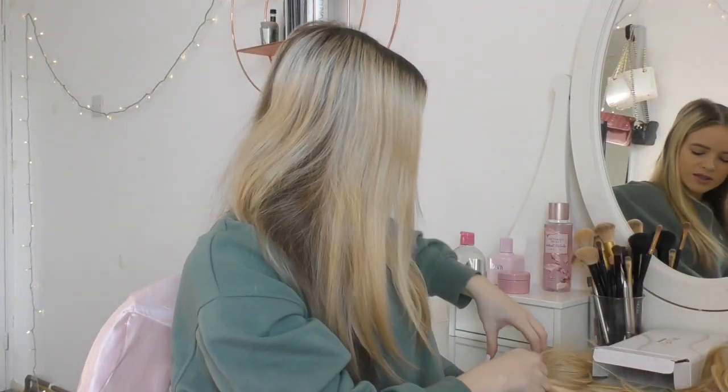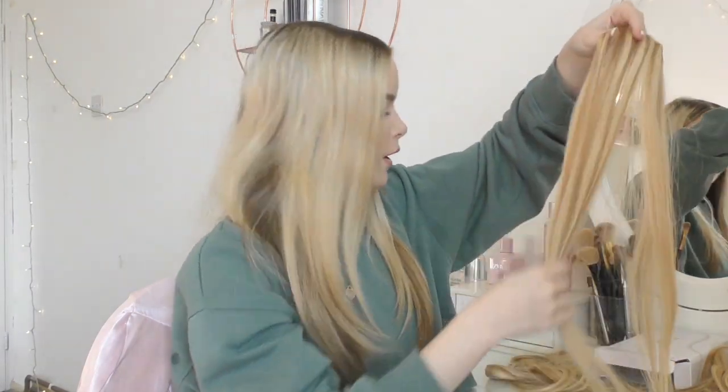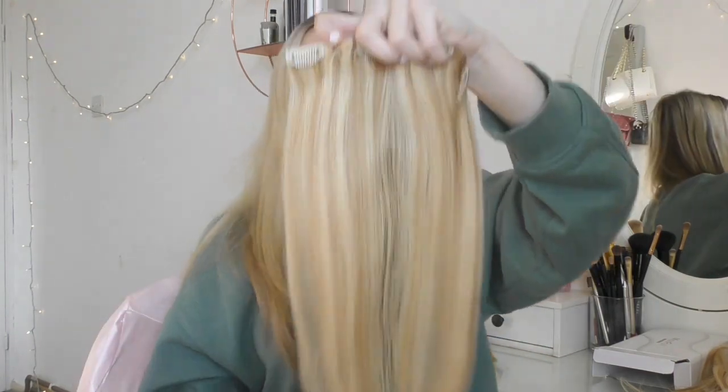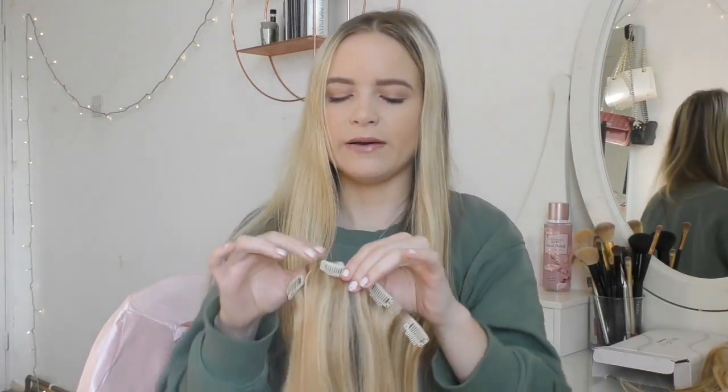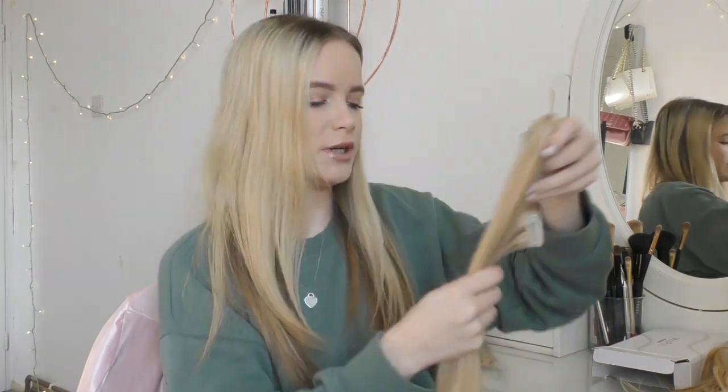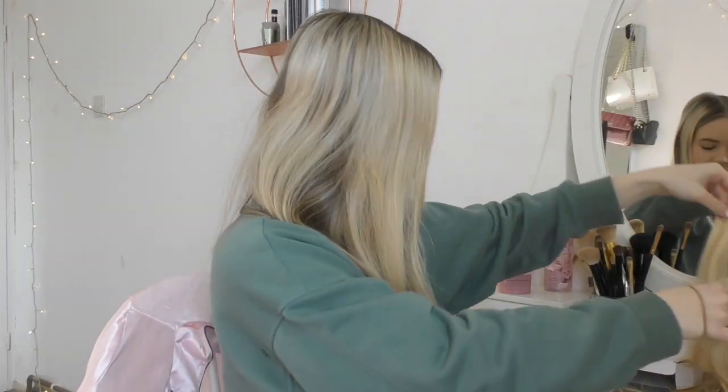I'm going to start by brushing through the four-clip extension. These clips pop open quite nicely and are slightly more manageable than the GoGo hair extensions — the GoGo ones are slightly tougher. I also just found a one-clip hair extension, which is perfect for any area where you just need to fill up a little bit.